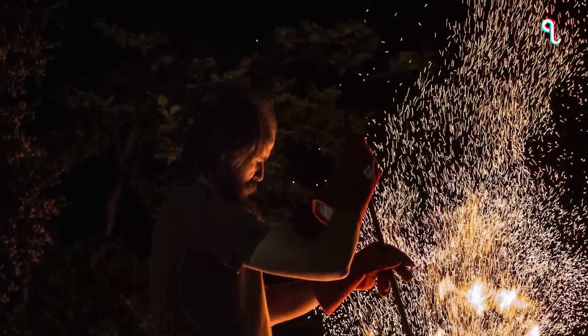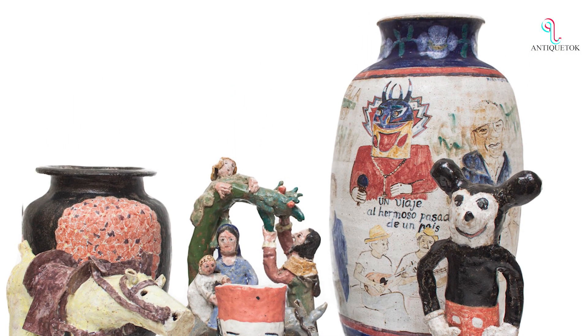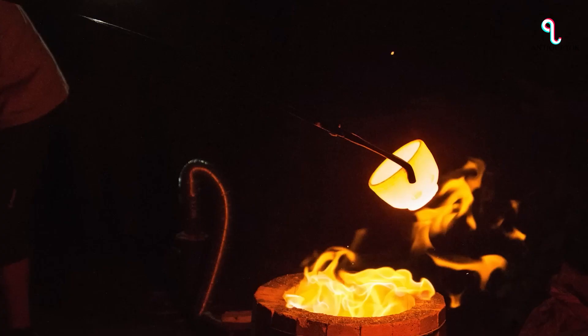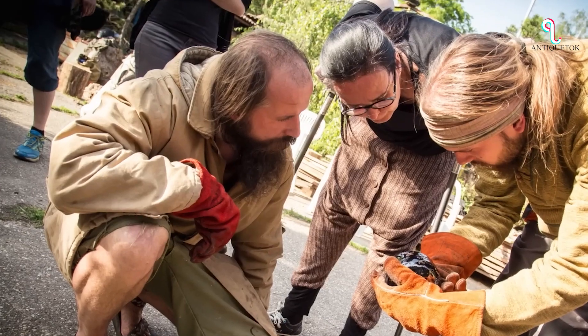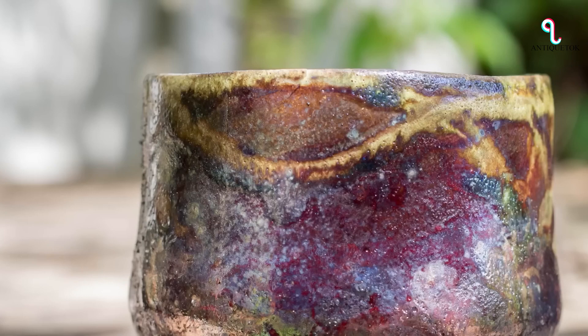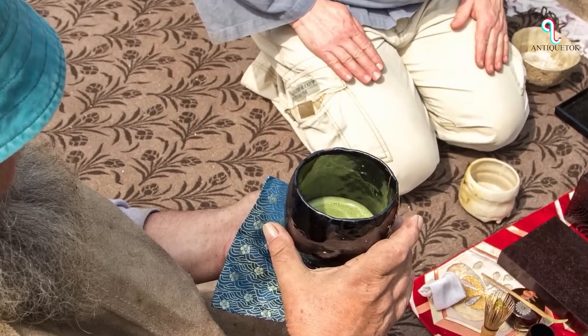Record-breaking sales of ceramic works by the likes of Michael and Magdalena Suarez Frimkis and Hans Copper reflect this trend, and the influence of these artists continues to be felt in the work of contemporary ceramicists. Hand-thrown vessels with unique forms and treated surfaces are likely to continue attracting collectors, making now a good time to invest in this medium.